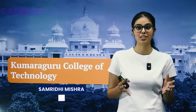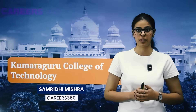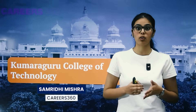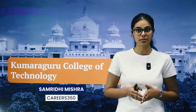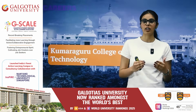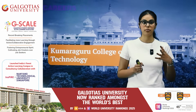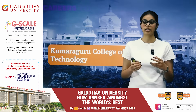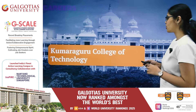Hello and welcome to Careers 360. Today I'm back with a detailed video for Kumara Guru College of Technology. In this video I'll be covering not just the rankings and accreditations, but also the various courses, the engineering cut-offs, the placements and much more. I'll not just cover what the college says on its official website but also fact-check it from the NIRF reports and LinkedIn profiles.